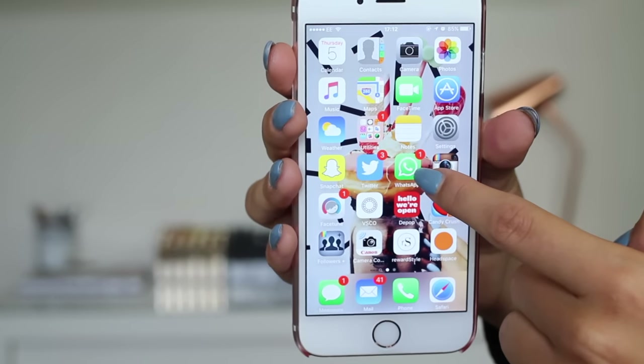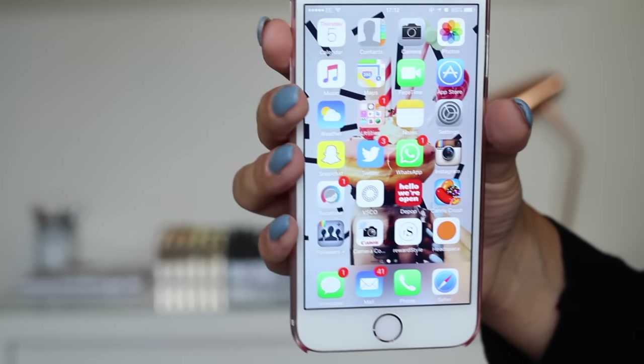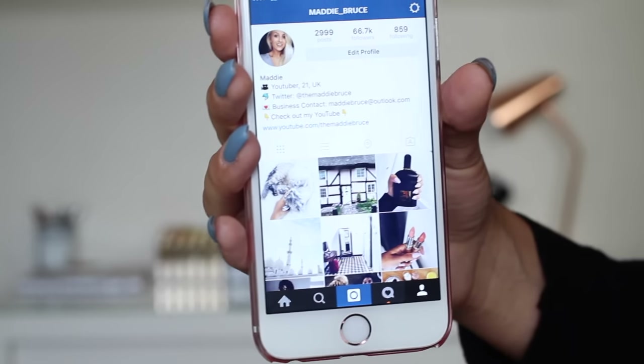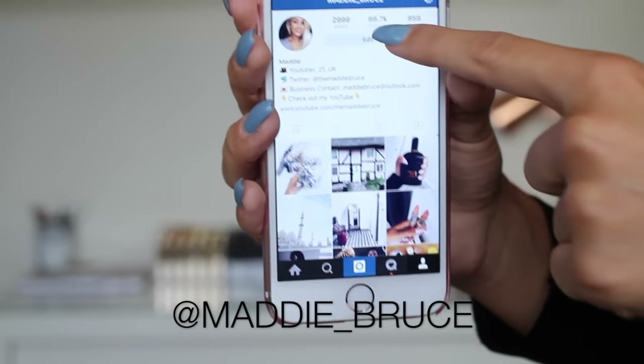Then we have WhatsApp. I use WhatsApp every day. I've got a family group chat on there and I just talk to my friends who don't have iPhones. And then we come on to Instagram. I follow, I think, 859 people. The number is creeping up and up. My username is Maddie underscore Bruce.